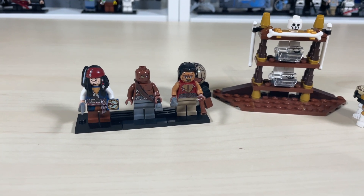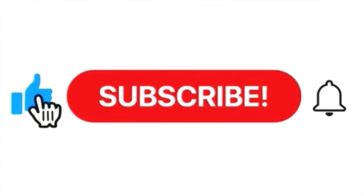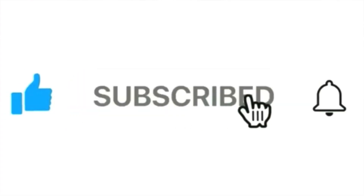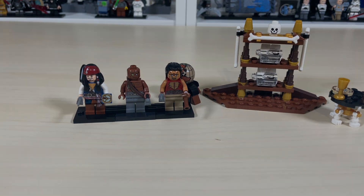We have Jack Sparrow and two other pirates. Before we go further into this video, please be sure to like, share, and subscribe with notifications on if you have not already. Let's jump right in and check out the minifigures.